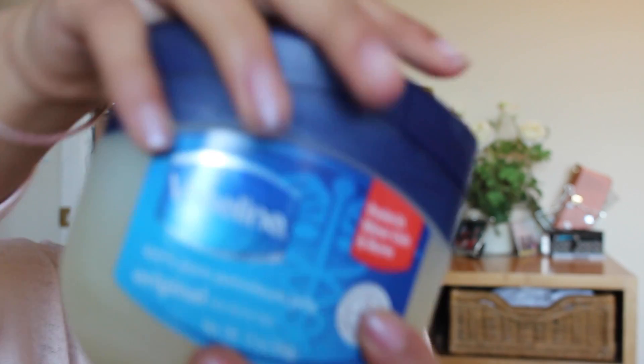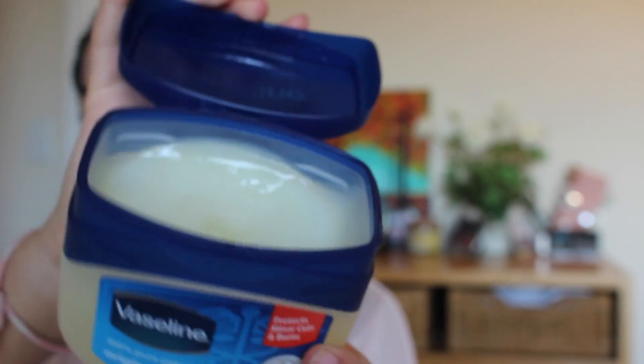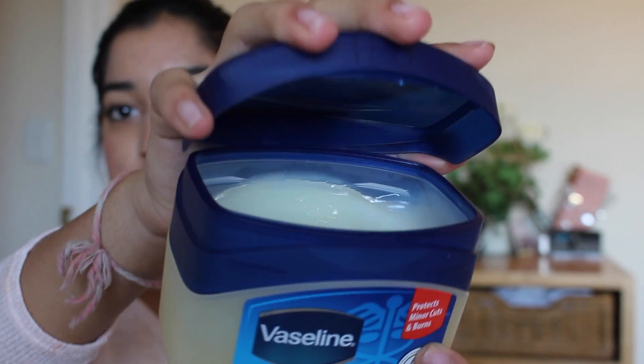One of my drugstore essentials that's always in my cabinet is Vaseline. Vaseline is just petroleum jelly and it is amazing. I use this for my lips, and on those no-makeup days I'll usually just use it for my eyebrows, my lashes, and my lips.